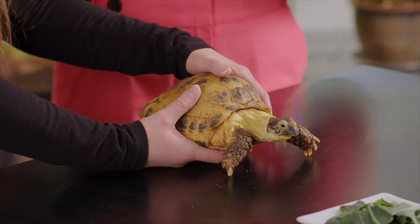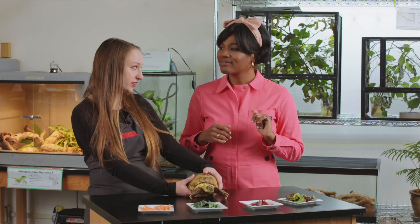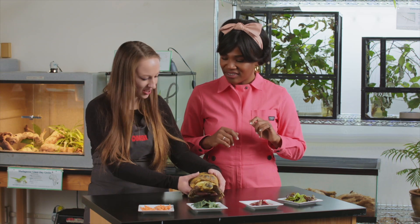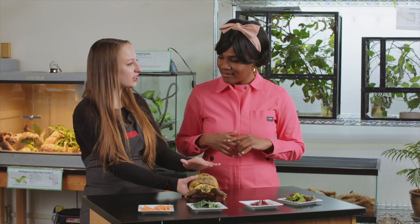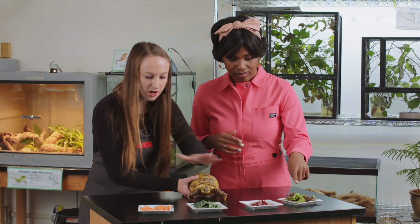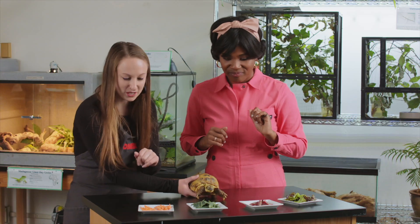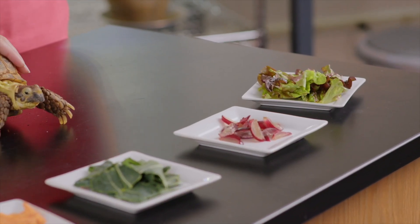A Russian tortoise in the wild is going to feed mostly on grasses and plant life, so they are herbivores — they only eat plants. In captivity, though, Turtle the Tortoise sees a lot of different types of foods. 90% of the time it's going to be leafy greens, things like red leaf lettuce and collard greens. We've also got some orange treats — carrots and sweet potatoes — and grapes, which are our turtle's favorite.